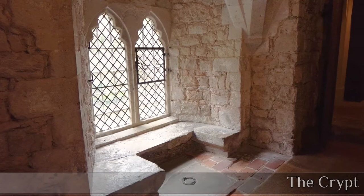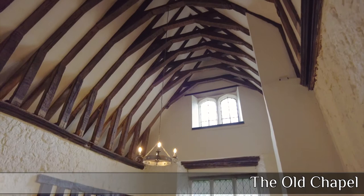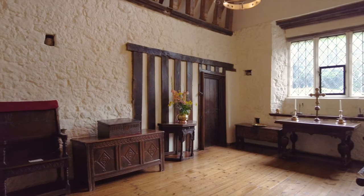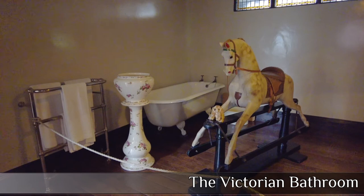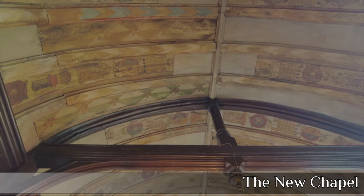We now journey upstairs and the first room we come across is the old chapel - a very simple and sparse affair. And now another of those teddies in the Victorian bathroom, once again a very sparse affair. And now we come across the new chapel, built in around 1520 - so I guess that makes the old chapel very old indeed.